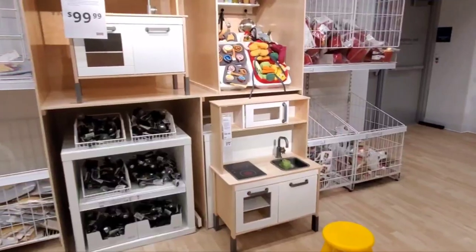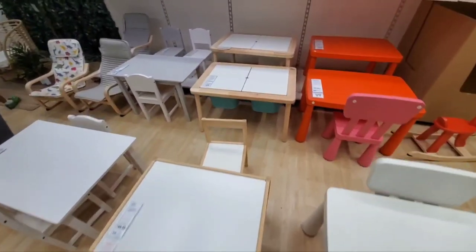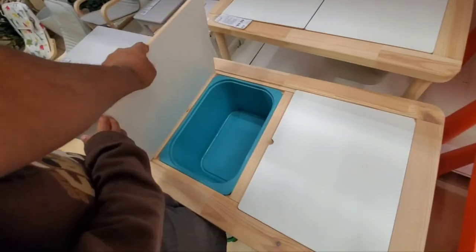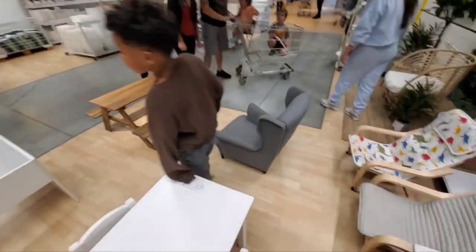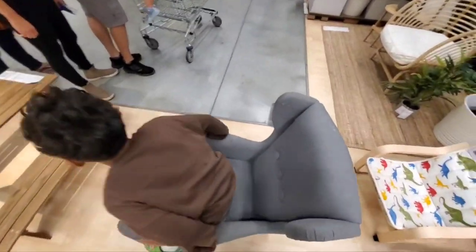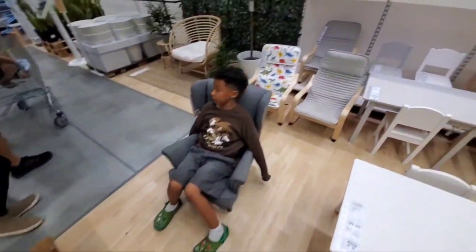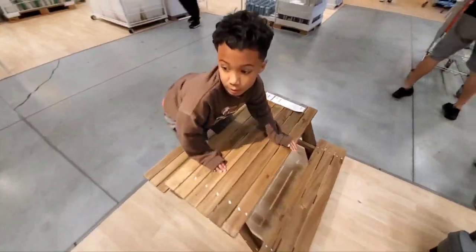Now we're in the kids section. Look at these little small kids tables — this one comes out with a storage spot, that's nice. A little picnic table. Look at this little chair here. We got a little picnic table here.